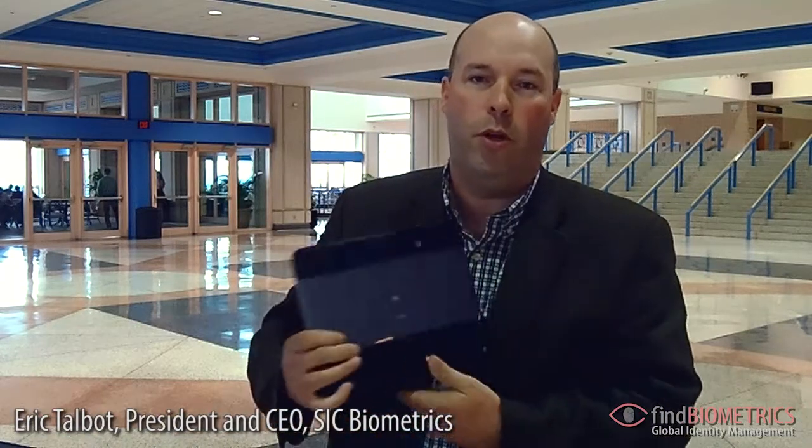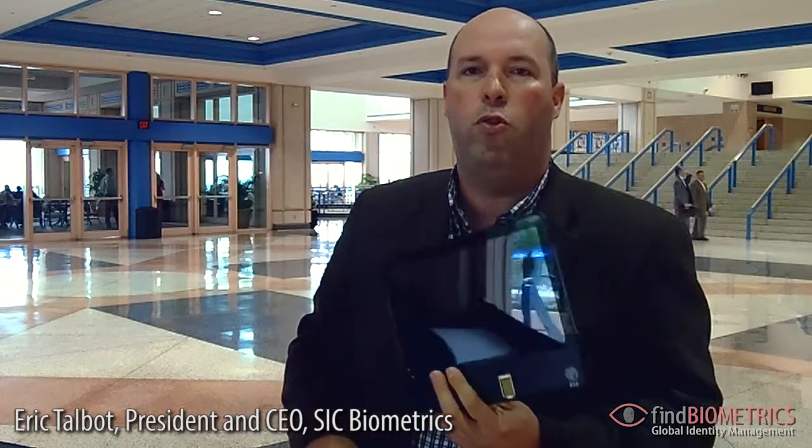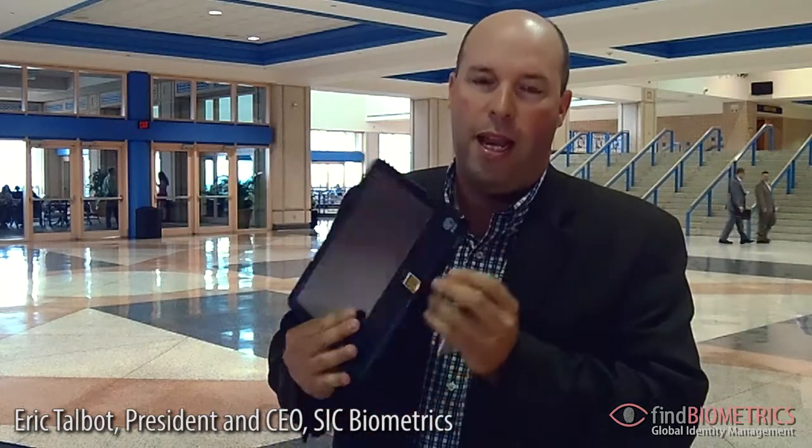That is one of our Apple products. We have another product built for the Android platform based on the Motorola Zoom tablet, which has the same sensor — the FIPS-201 certified sensor — and also has a 2D barcode reader on it.